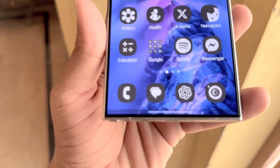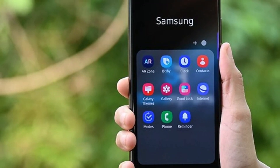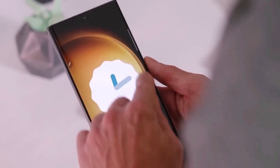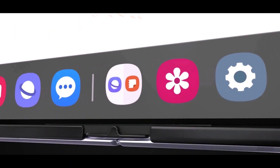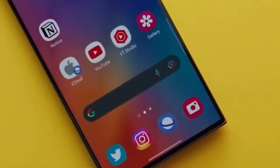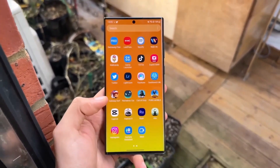We managed to get our hands on leaked versions of the Clock and Samsung Internet apps, which are supposed to come with One UI 7. These apps are not officially released and we don't recommend sideloading them, but we couldn't resist taking a look. The Clock app has received some nice UI tweaks — the biggest change is the addition of icons in the bottom toolbar. It's a small detail, but it makes the app feel more modern. Samsung Internet, on the other hand, doesn't seem to have changed much. It's a bit disappointing, but remember, these are leaked builds and things could change before the official release.